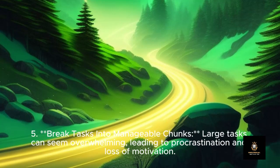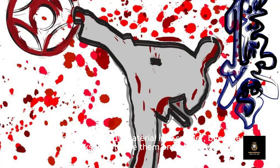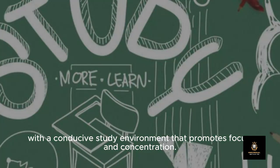Five: Break tasks into manageable chunks. Large tasks can seem overwhelming, leading to procrastination and loss of motivation. Break down your study material into smaller, bite-sized chunks and tackle them one at a time. Celebrate your progress as you complete each task, reinforcing a sense of accomplishment and motivation.